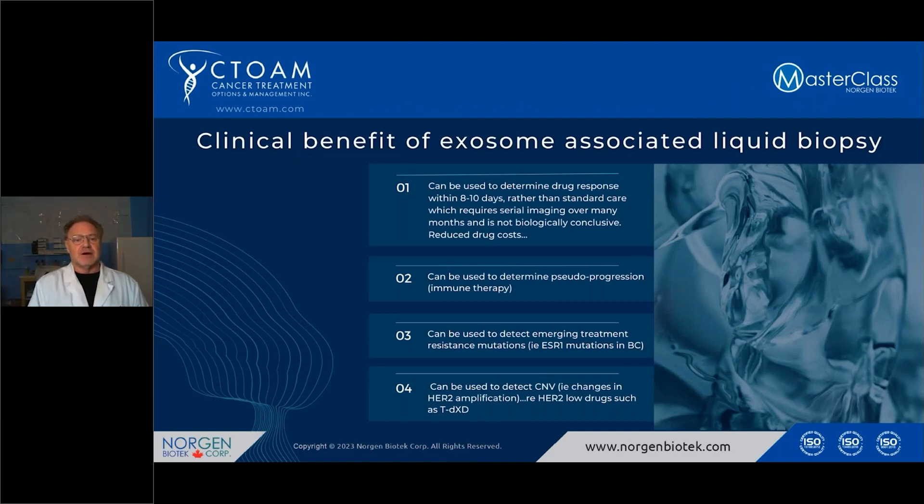The clinical benefits of exosome-associated liquid biopsies include: they can be used to determine drug response within 8 to 10 days, rather than standard care, which is serial measuring of lumps over a four-month period using CT scan, MRI, or PET-CT. Having the ability to test whether a drug is beneficial within 8 to 10 days of starting it has huge implications in cancer. Doctors will be much more willing to try a drug if they can find out quickly if it's working. Standard imaging is not really biologically conclusive, so this process can greatly reduce the cost of drugs and prevent patients from taking the wrong drugs.